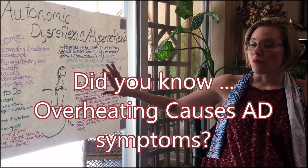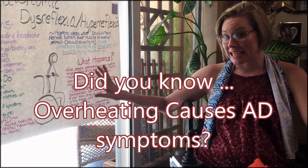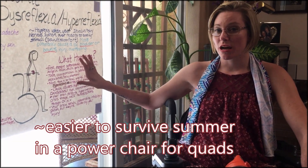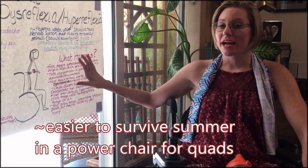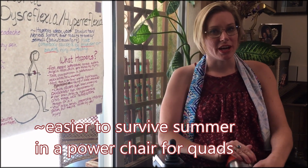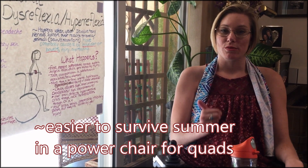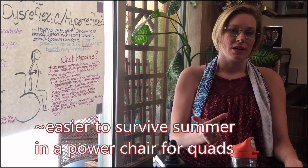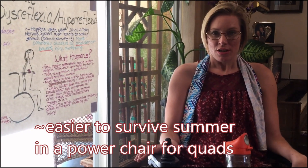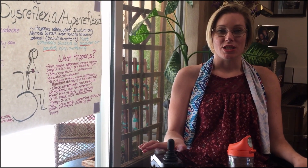You can get AD from heat or overheating. When I'm out in the heat in the summer and I get nasal congestion and I start to get autonomic dysreflexia, I need to get out of the heat. When I'm in my manual chair — because I'm a low quadriplegic and I can take either my manual chair or my power chair — in the heat, it is smart to take the power chair so that I can get out of the sun fast and get where I need to go.